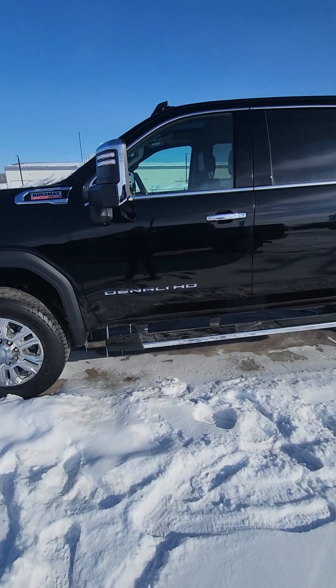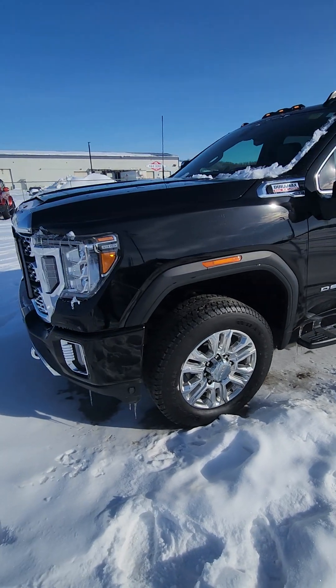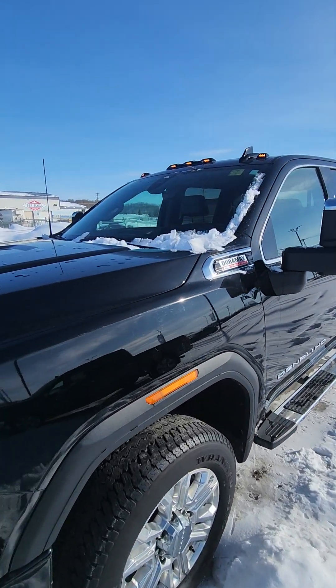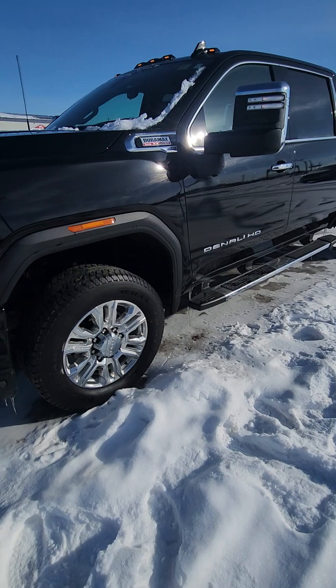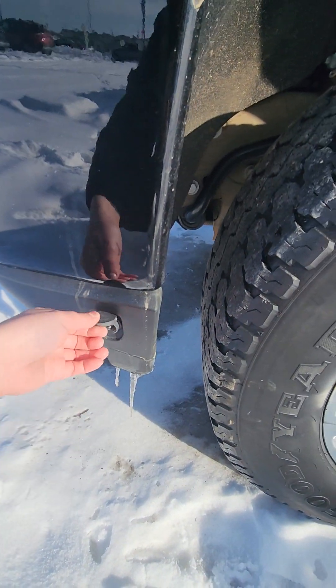Here is our 2020 Sierra 3500 Denali. It has just over a hundred thousand kilometers on it, fully loaded with every single feature. Something pretty cool is you have your engine block heater down here.